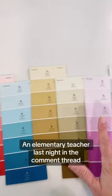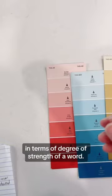An elementary teacher in the comment thread was talking about how she uses paint chips for vocabulary development in terms of degree or strength of a word. She might put 'miffed' and 'raging,' and then teams have to come up with the seven words in between to show the gradation.